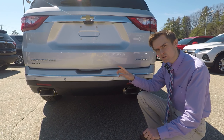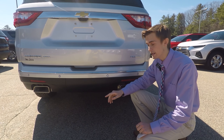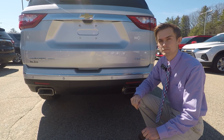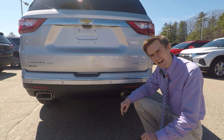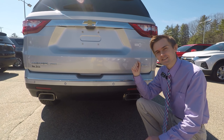There's also this little panel here that you can pop right off. This Traverse is equipped with a towing package and there is a hitch underneath that is all wired and ready to go. This hitch on this engine can tow 5,000 pounds — that is well over a ton for just a mid-size SUV.